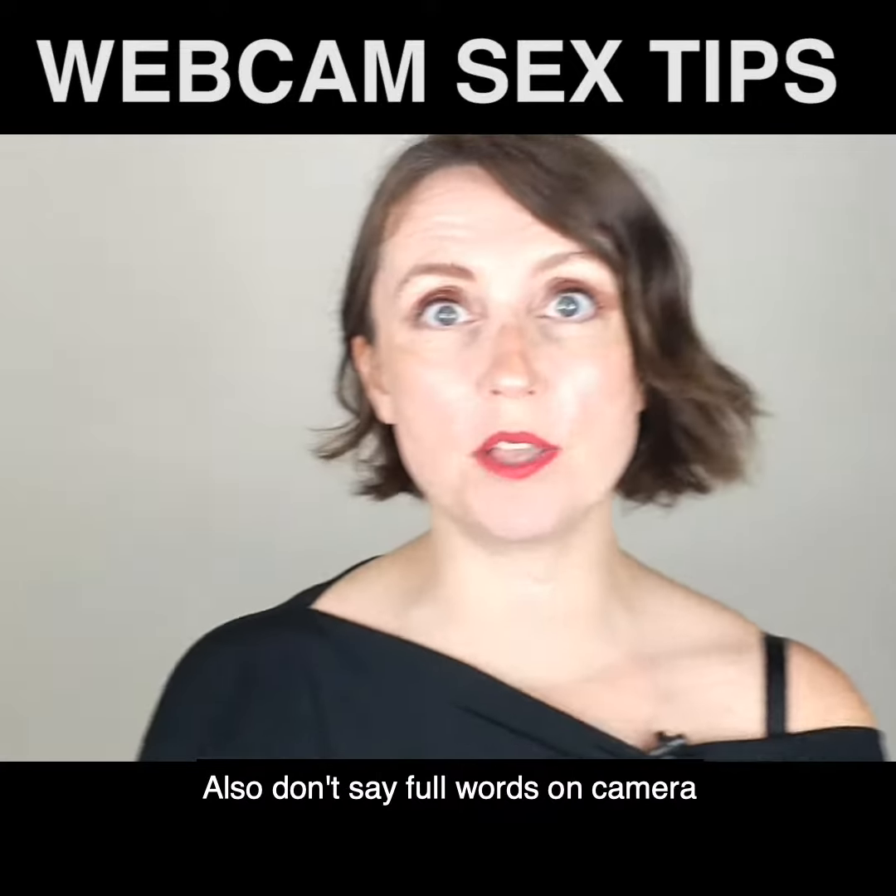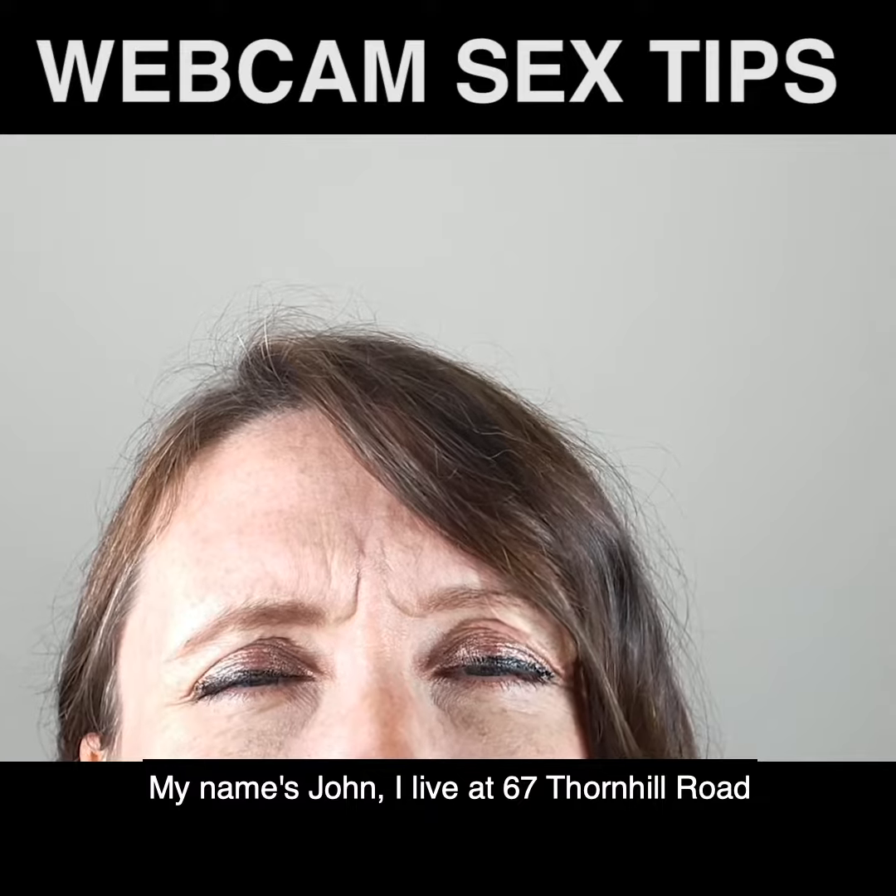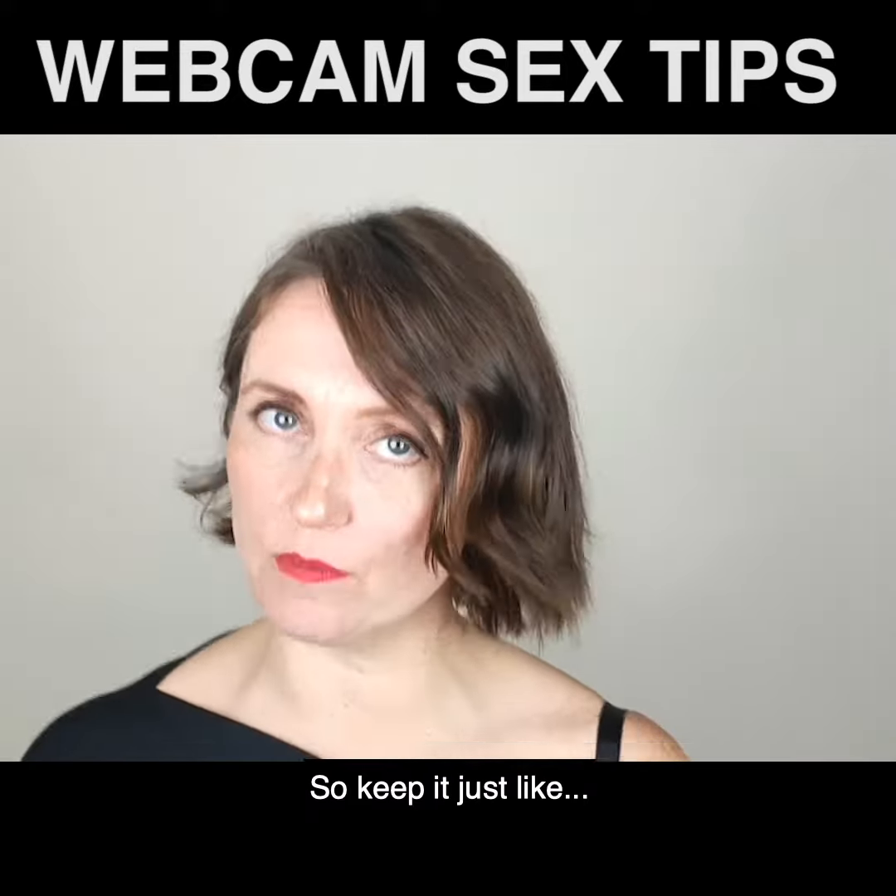Also, don't say full words on camera — like 'Oh, my name's John, I live at 67 Thornhill Road.' Just keep it very sort of like, ooh.